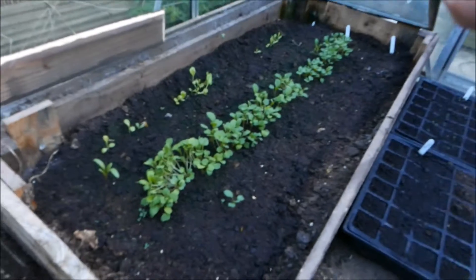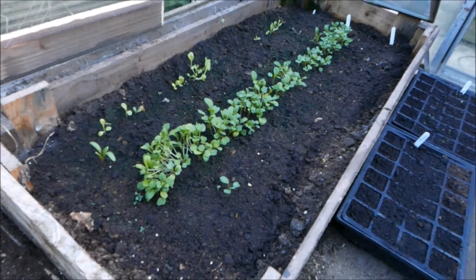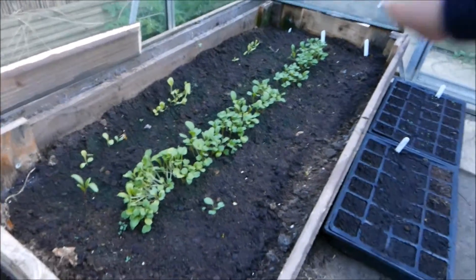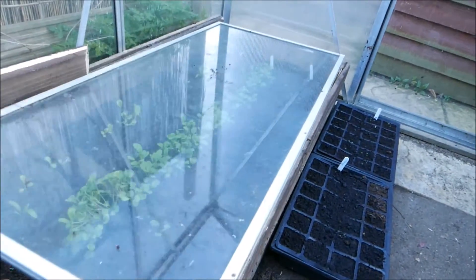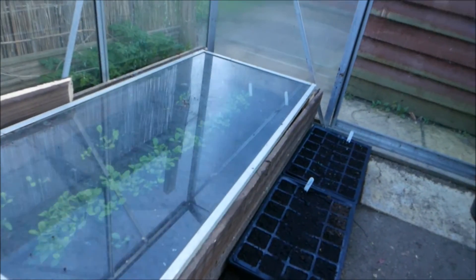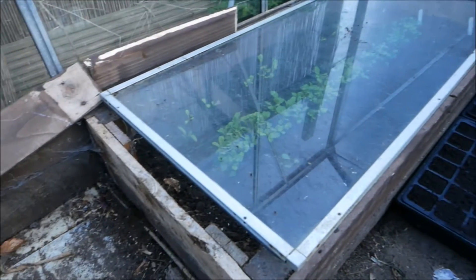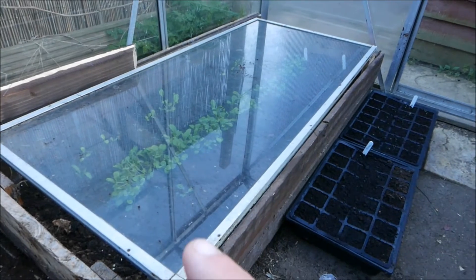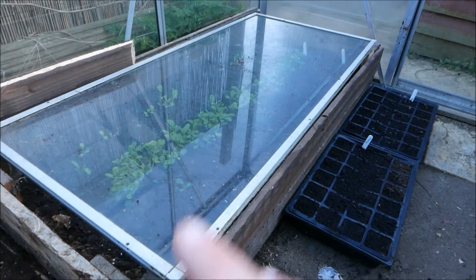Last but not least, just under some cover I've got some salad — some spinach, rocket, and lettuce. It's a bit patchy so I'll give it another fortnight, and if needed I'll put in another sowing. This glass is from the cold frame just there — it's just giving it a little bit of warmth and a head start on things. I planted this out about three weeks ago and it's still quite cold.